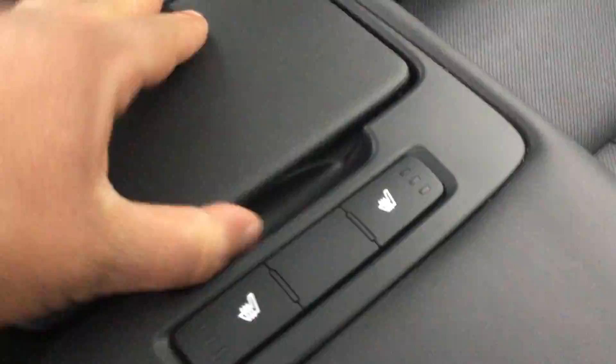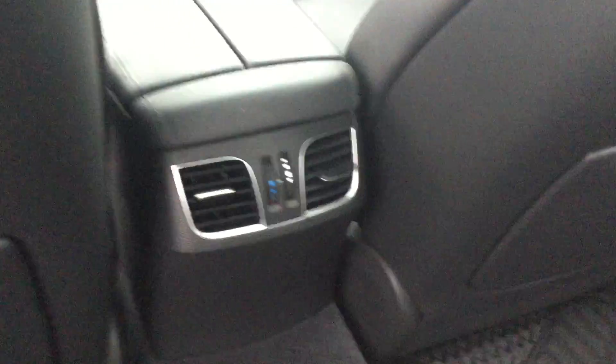Right here we've got your heated seats for the back, cup holders, AC heating vents, and your moonroof all the way to the back. And if we go to the front, here we go.